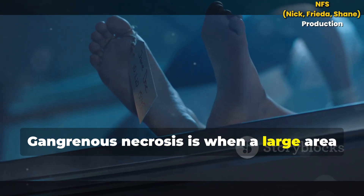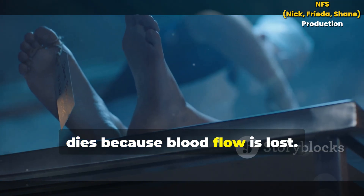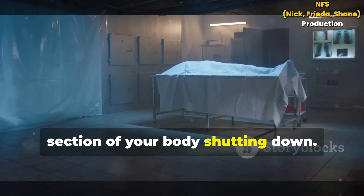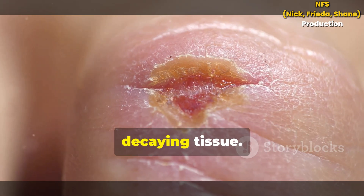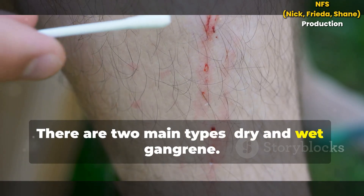Gangrenous necrosis is when a large area of tissue like a toe or limb dies because blood flow is lost. This isn't just a few cells — it's a whole section of your body shutting down. Gangrene is the visible result: dead, decaying tissue. There are two main types: dry and wet gangrene.